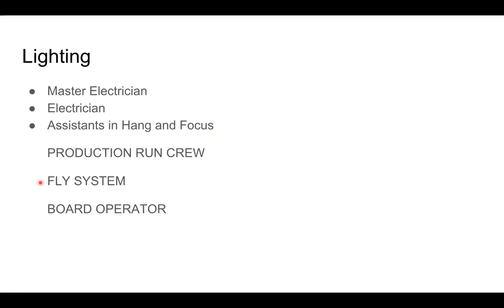For example, early in the semester when we looked at How to Succeed in Business, all of the sinks came flying in from above by the push of a button from somebody operating the fly system. The board operator is the person actually executing the cues — all cues are called by the stage manager, and the board operator initiates the cue by pushing a button so that the specific thing the designer has called for is lit at that moment in time.